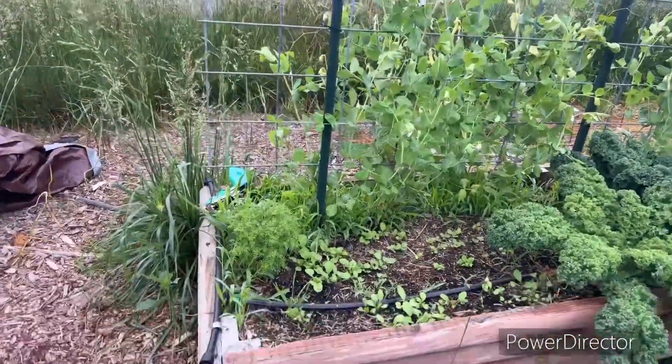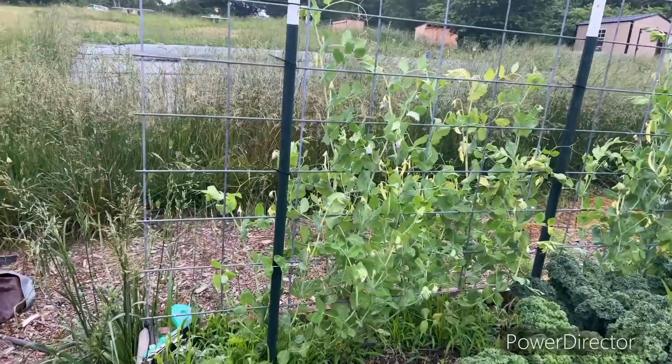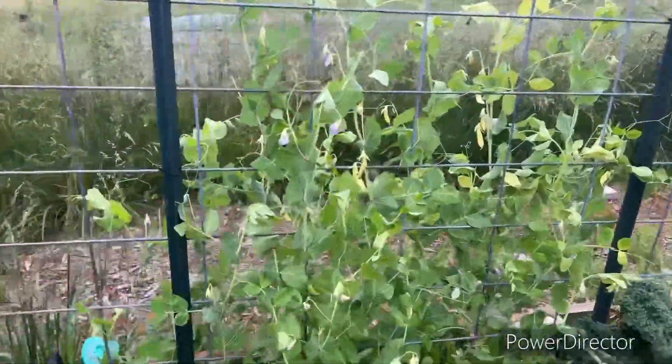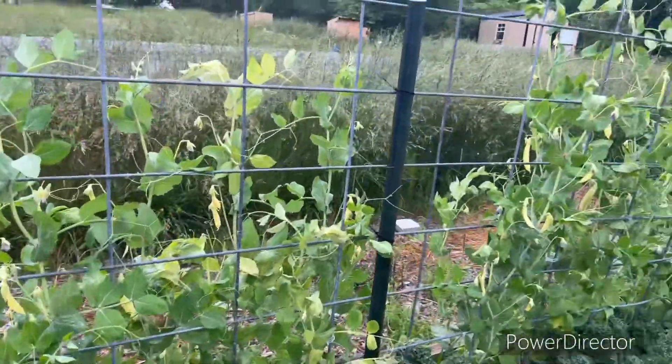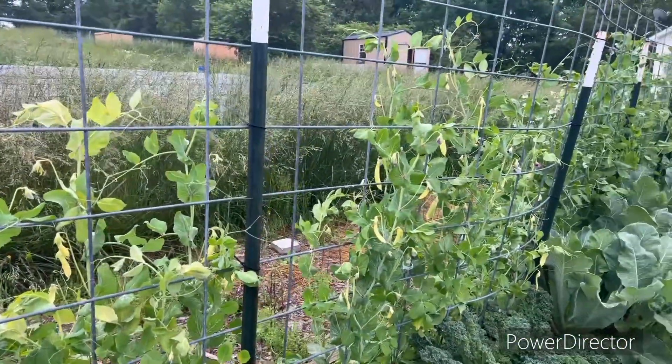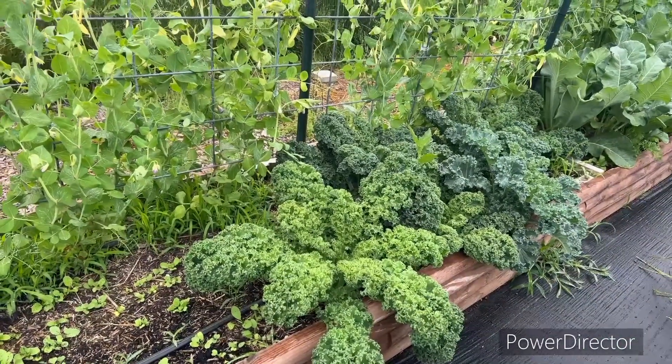On this side there are more radishes, and you're going to see peas in the back as we go by — there are probably plenty of peas to harvest today. We have been snacking on them all week. And here is the kale that I bought from a nursery.